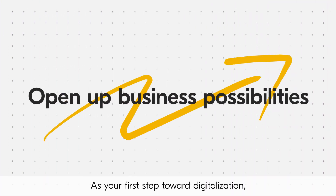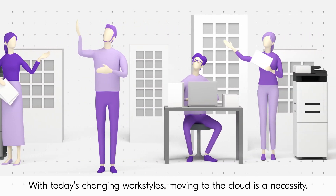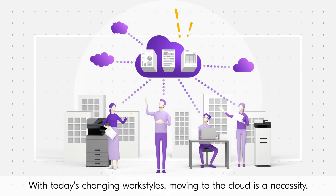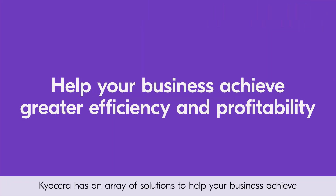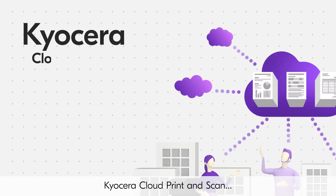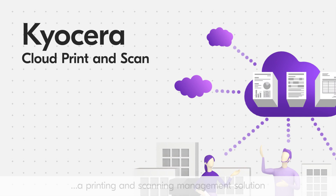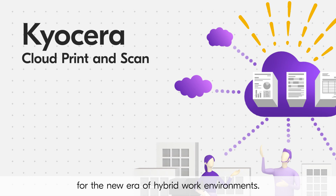As your first step toward digitalization, Kyocera Cloud Print and Scan opens up business possibilities, with today's changing work styles moving to the cloud as a necessity. Kyocera has an array of solutions to help your business achieve greater efficiency and profitability. Kyocera Cloud Print and Scan — a printing and scanning management solution for the new era of hybrid work environments.